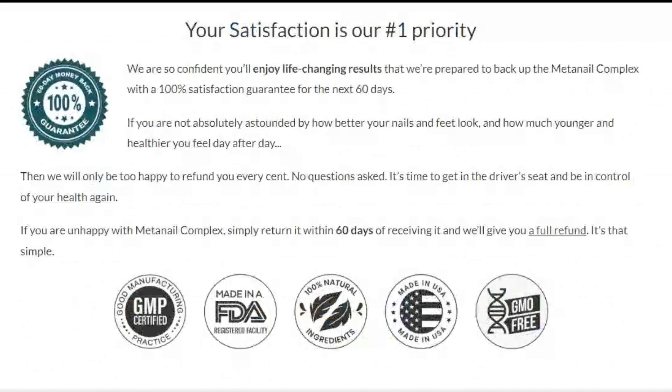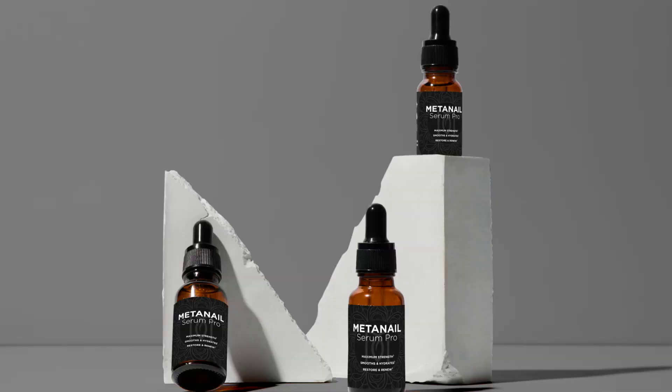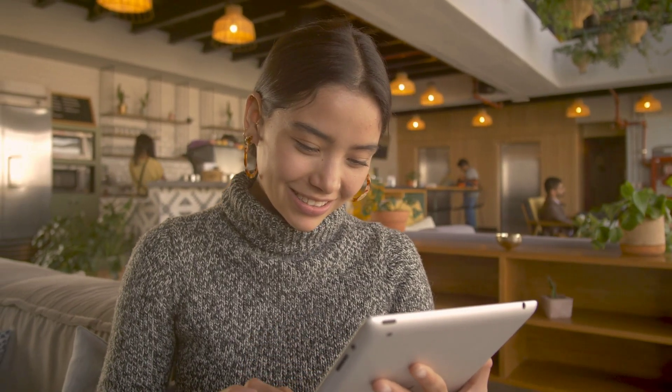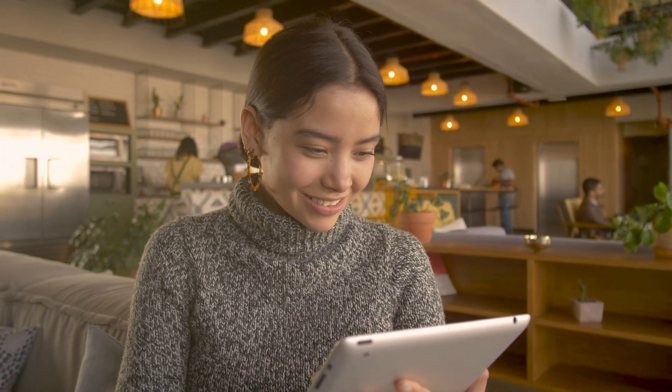If you use the medicine correctly and you still don't get results, simply return it within 60 days of receipt and you will be refunded in full. So stay safe to use Mednail. Remembering that it is important to make sure you are buying from the official website to ensure the benefits of the guarantee.